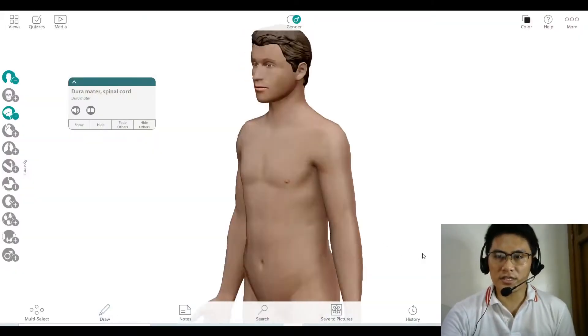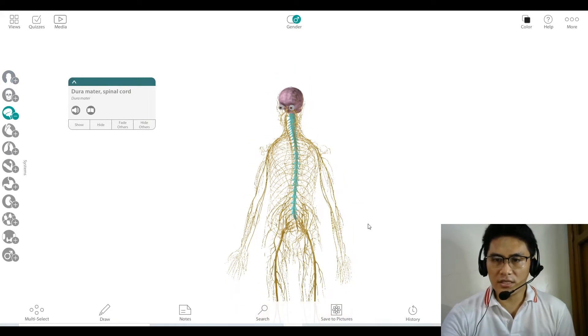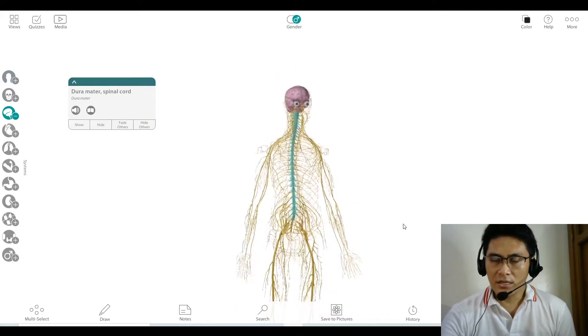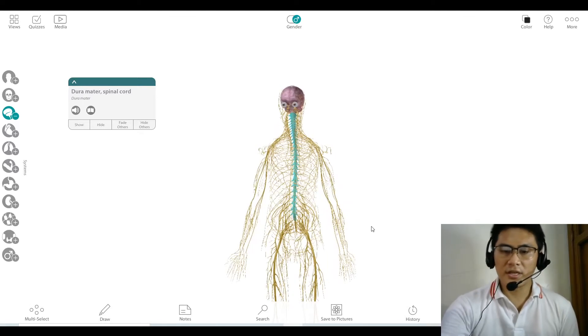Hi! In this video, we are going to be looking at the two major divisions of the nervous system. I hope you remember that this is the nervous system — if I remove the skin, all of these that you are seeing on the screen are parts of the nervous system.